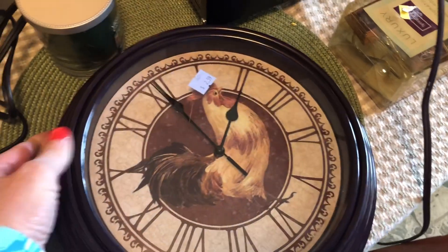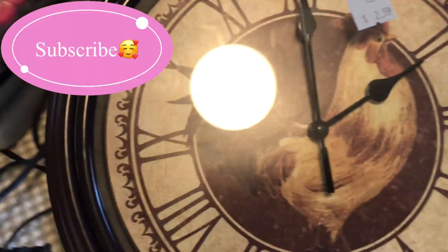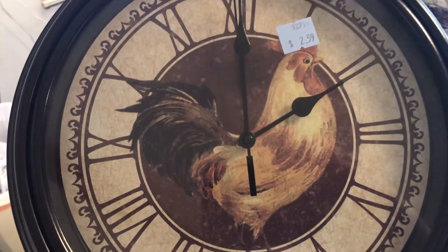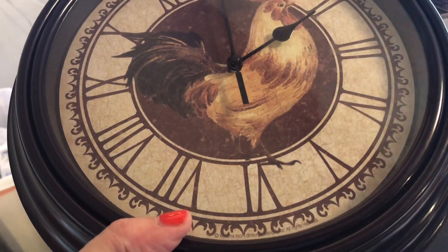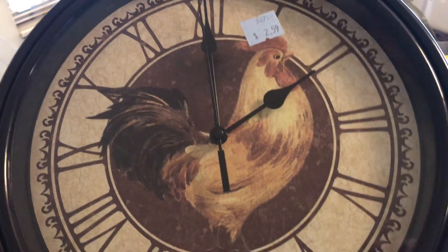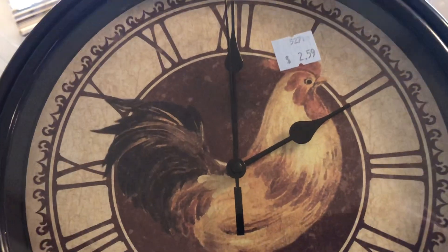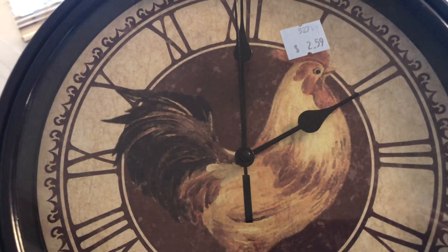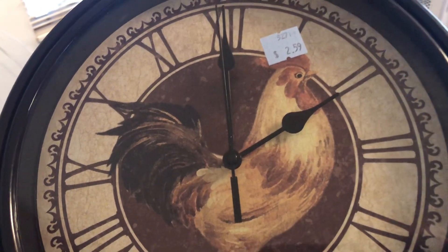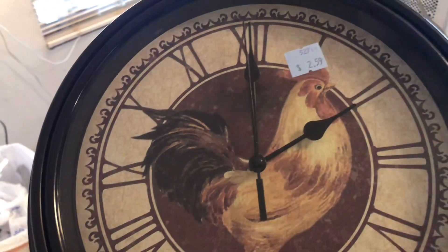The next thing I picked up is this really cute light for the kitchen for $2.59. I carry a battery with me so I can put it in and make sure it works — this retails for $15. I keep things like a battery, tape measures, and different items like that, and you can always look things up on your phone.